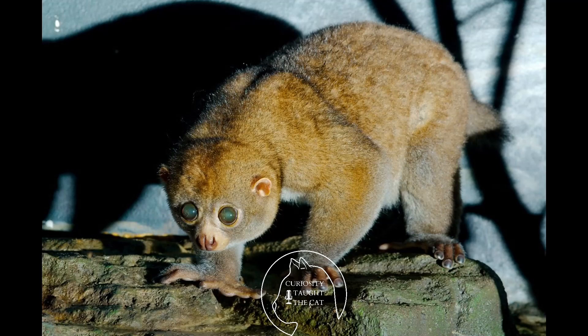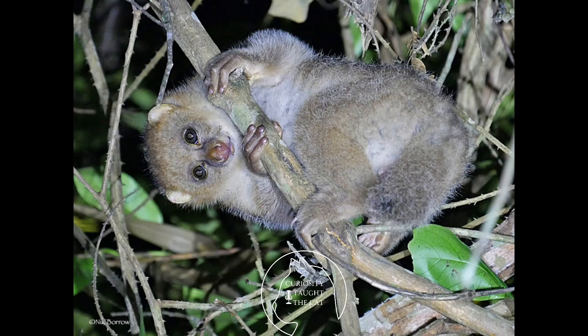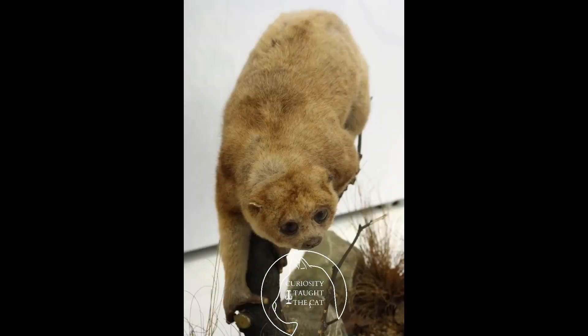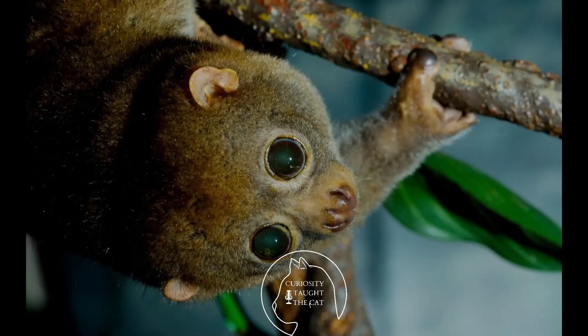One fun fact: as frugivores, Pottos are instrumental in seed dispersal. They eat the whole fruit — seeds and all — the seeds get nutrients in the belly, then the Potto poops them out with even more nutrients, already fertilized. If there are fruit-bearing trees on one side of the Potto's range but not the other, the Potto may eat fruit on one side, go back to nest, and in a few years there are fruit trees on the other side too. They are very important to their ecosystem.